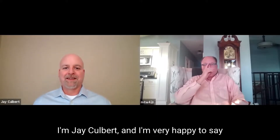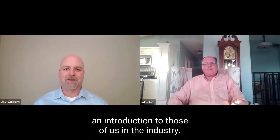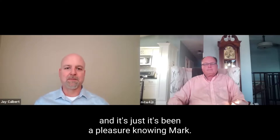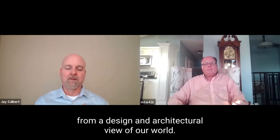I'm Jay Culbert, and I'm very happy to say I'm here with Mark Weiner of the Sherwin-Williams Company today. It's almost like Mark doesn't need an introduction to those of us in the industry. Thank you for being with us here today. He's an architectural account executive — we go back 20 plus years, Mark. I thought it would be of value to the group to introduce him and give some information from his view, from a design and architectural view of our world.